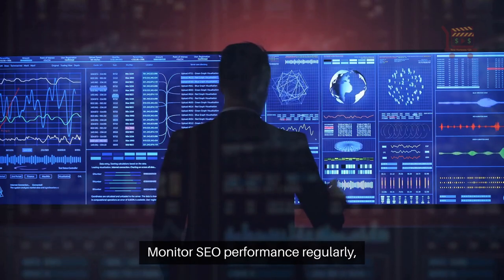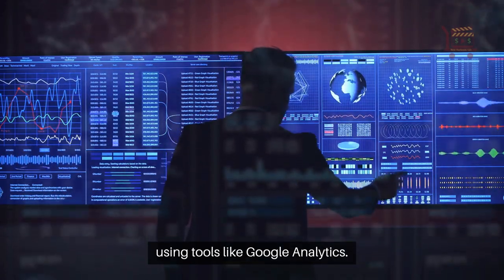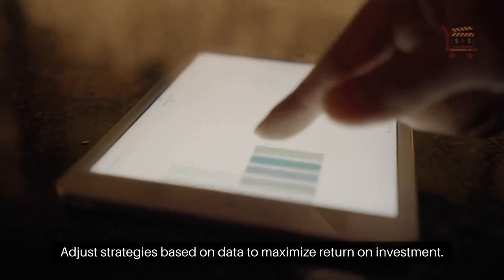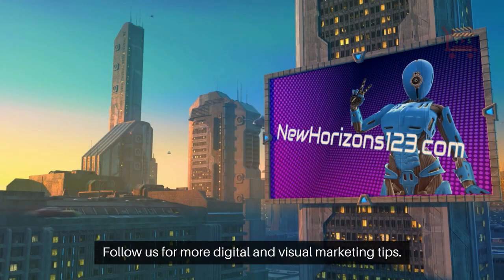Monitor SEO performance regularly using tools like Google Analytics. Adjust strategies based on data to maximize return on investment. Follow us for more digital and visual marketing tips.